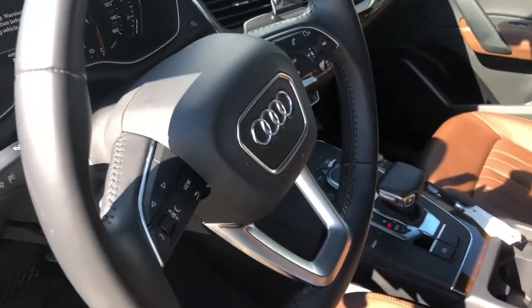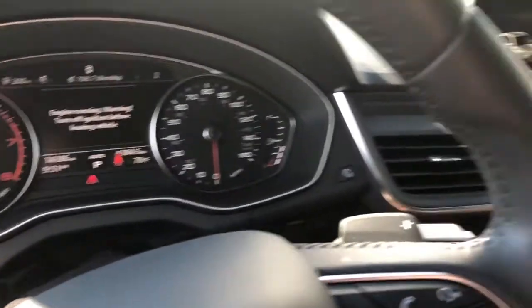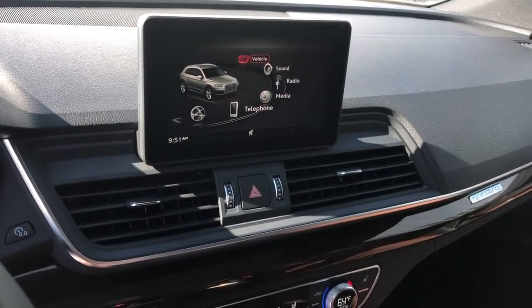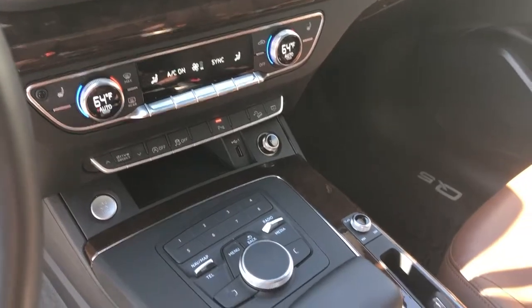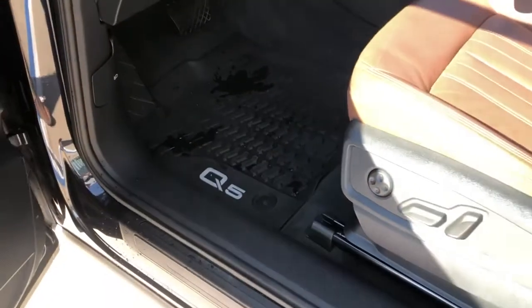This is our multi-function steering wheel with all our Bluetooth controls. We've got our Audi MMI unit, which does feature Apple CarPlay and Android Auto. All our climate controls and drive select functions. This one also has the all-weather mats, which is very nice.